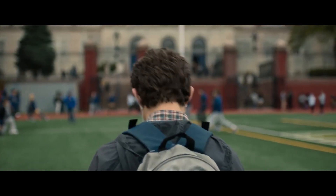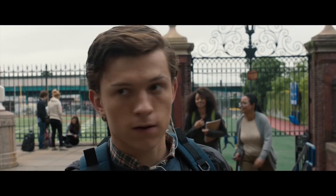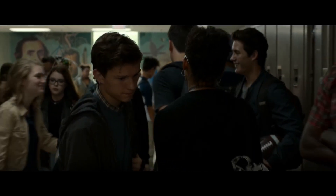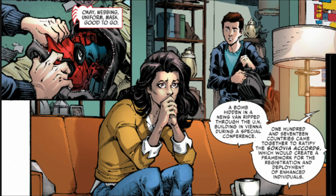Not long after Peter Parker was bitten by a radioactive spider, he learned that with great power comes an even greater responsibility. So he took it upon himself to use his newfound powers to help stop crime where he could. But he wanted to keep his identity hidden to protect his Aunt May and those closest to him. To do so, he designed himself a costume to use to fight crime.